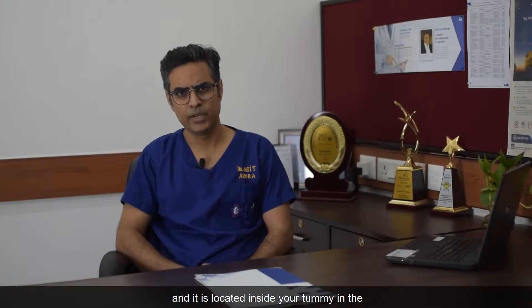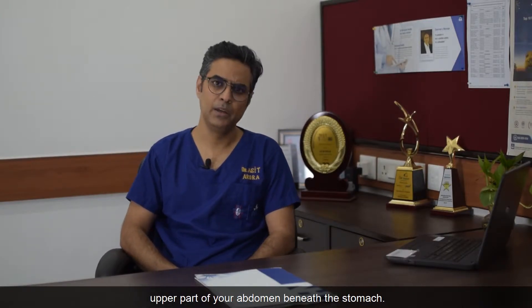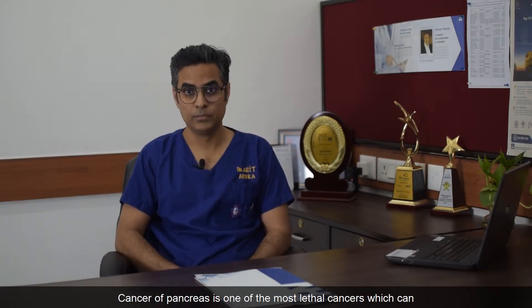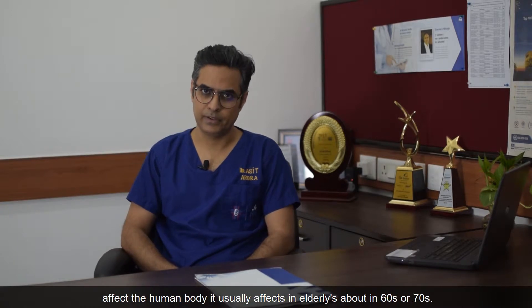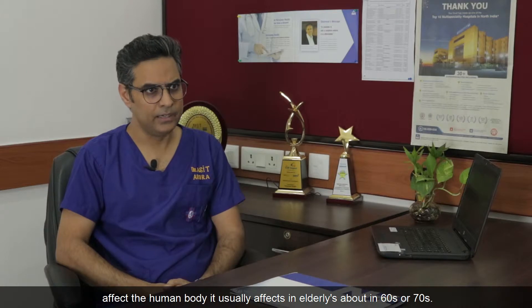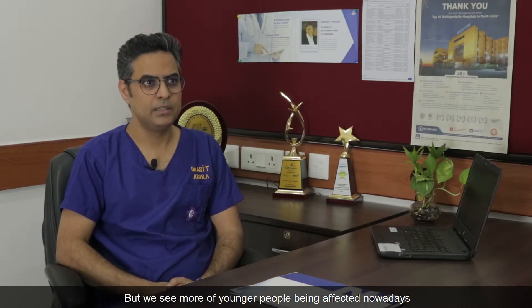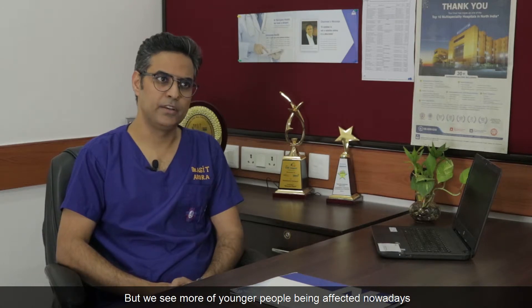The pancreas is an organ which secretes insulin and some digestive enzymes, and it is located inside your tummy in the upper part of your abdomen beneath the stomach. Cancer of the pancreas is one of the most lethal cancers which can affect the human body. It usually affects elderly people in their 60s or 70s, but we see more young people being affected nowadays.